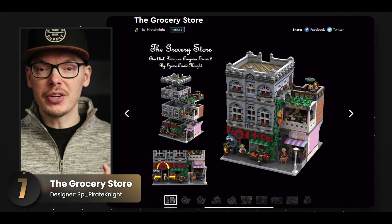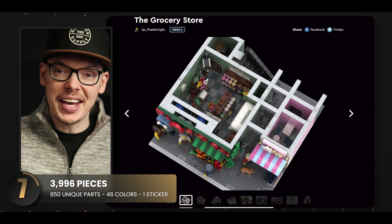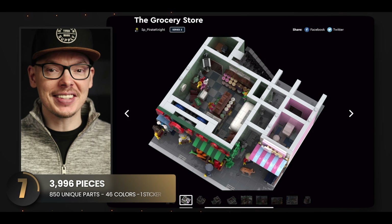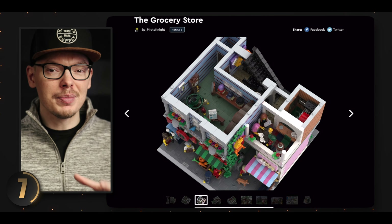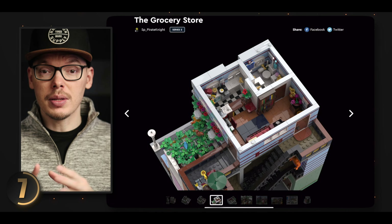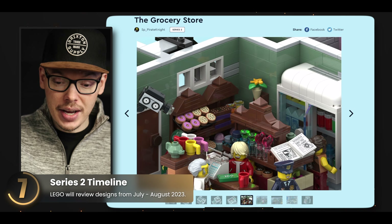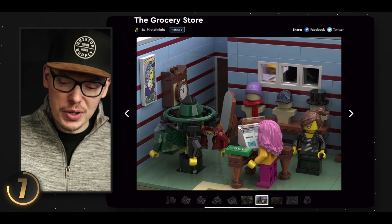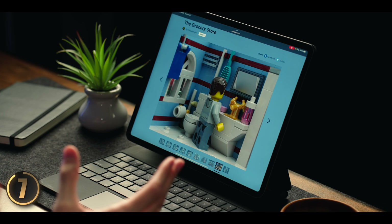We have another familiar set from Series 1 with this grocery store. On the first floor you'll find the grocery store with great details including a bakery section. The next floor has a clothing section right next to a quaint little restaurant. Moving up to the third floor there's a fully detailed apartment with a living room, kitchen, and bathroom. When you take a moment to absorb everything you realize how many neat details the designer packed in — it's just jam-packed and looks like it'd be a lot of fun to build.